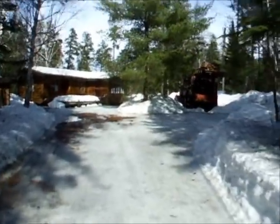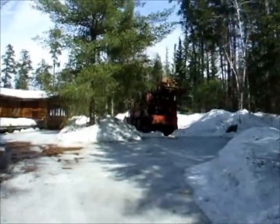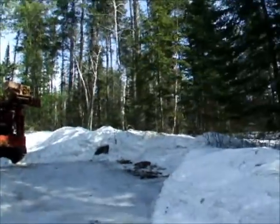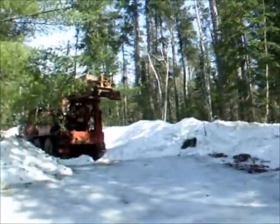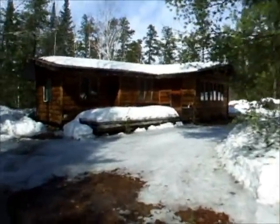Kept it clean all winter. There's the well driller rig — still here. There's where you're supposed to drill, but they haven't shown up. Good grief.